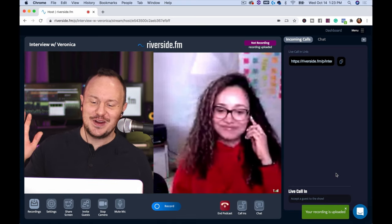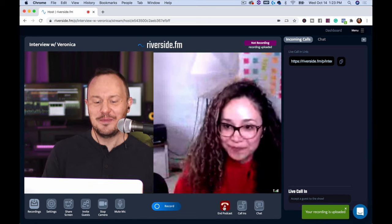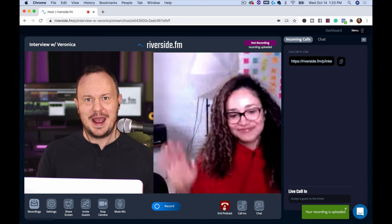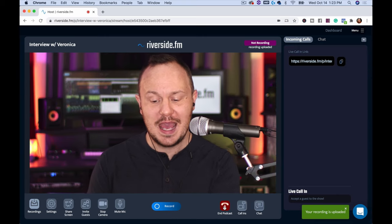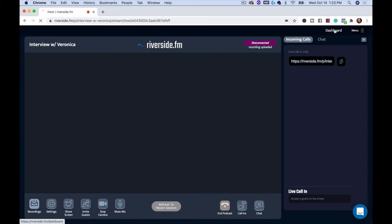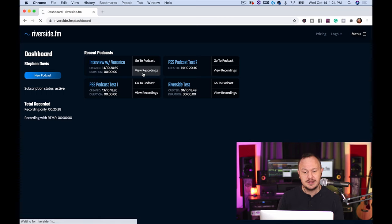So now we can say goodbye to Veronica. On my end it says 'End Podcast,' and on her end it says 'Hang Up.' Veronica presses hang up and she's gone, and I press 'End Podcast.' Now I can go back to my dashboard where Riverside saves all my podcast projects. Here — 'Interview with Veronica' — I click on it and say 'View Recordings.'